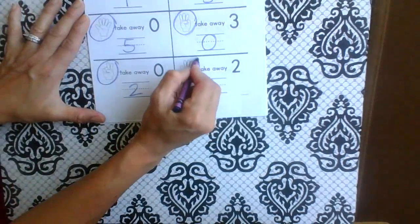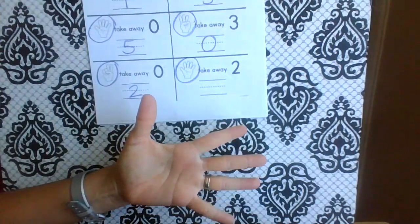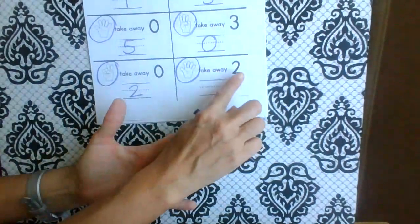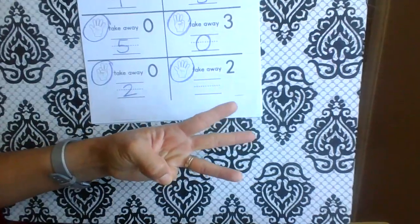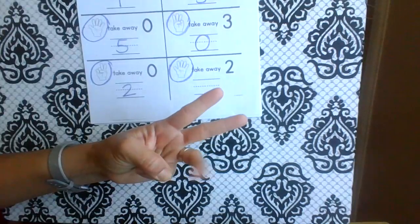And the last one — five again, how fun. And how many are we taking away? Let's take two fingers away: one, two. How many do I have left? One, two, three.